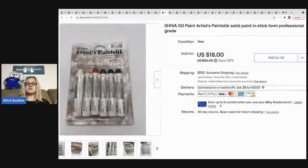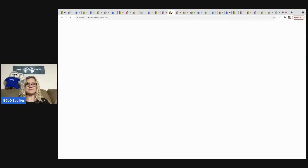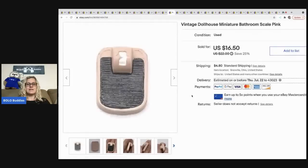The next item sold really, really fast — definitely a bolo item. It's Shiva oil paint sticks. I had no idea what these were but I picked them up because they looked cool, and they sold really quick for 18 dollars, the buyer was all in for 27.86. I paid three dollars for those at a garage sale.